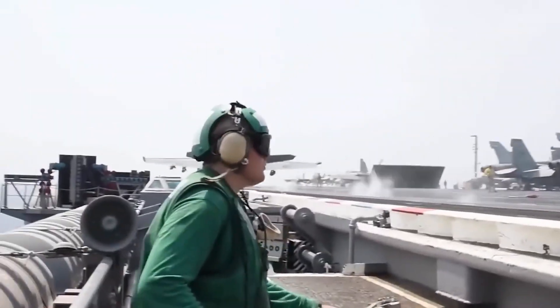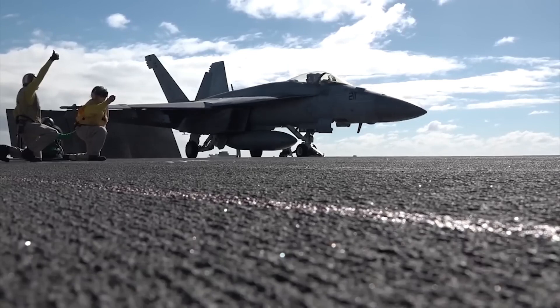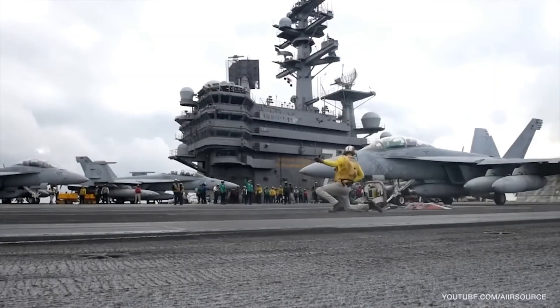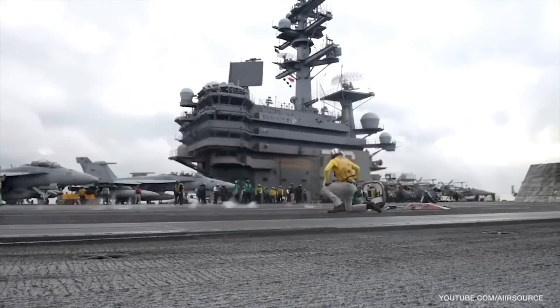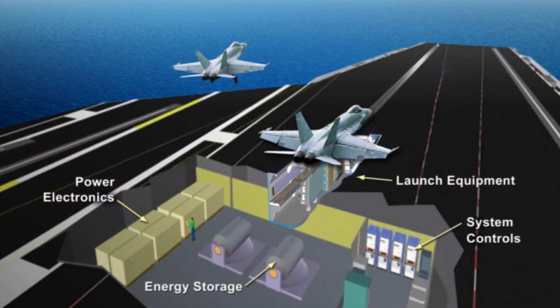Aircraft carriers today are migrating away from the steam catapults made so famous by movies like the Top Gun franchise. Large aircraft carriers are going to use the Electromagnetic Aircraft Launch System, EMALS, which uses electricity.